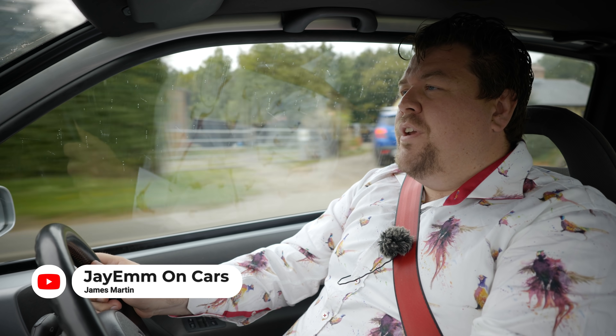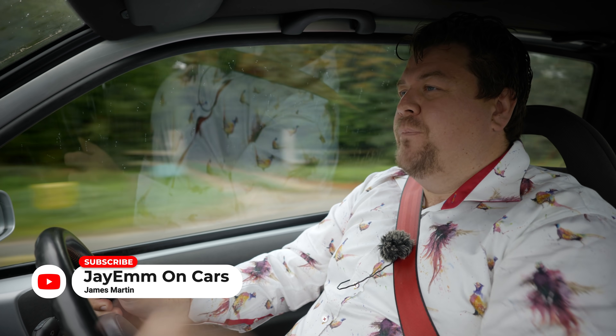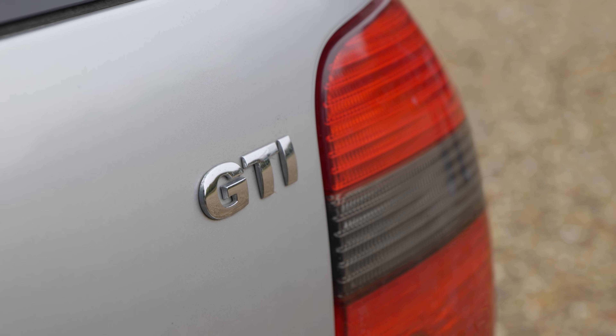Hello everybody and welcome to another entry in my series of cool cars for young people. Today's car is a real rarity — it's a 2005 Volkswagen Lupo GTI.